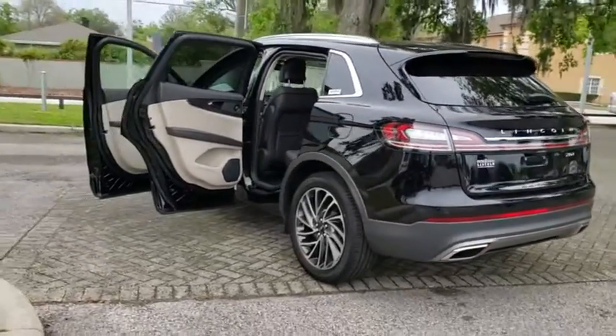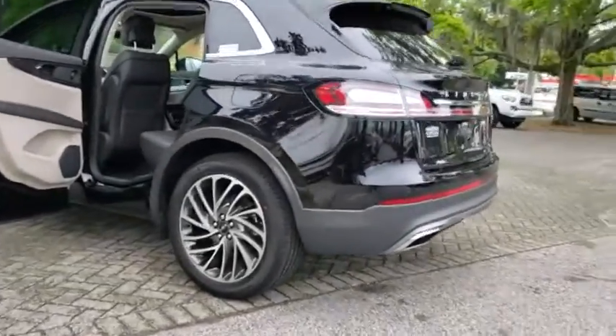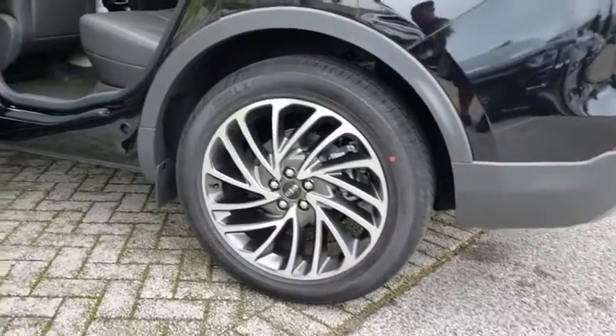Leather-wrapped steering wheel, power steering, adjustable steering wheel, floor mats, keyless start, four-wheel disc brakes, cruise control.